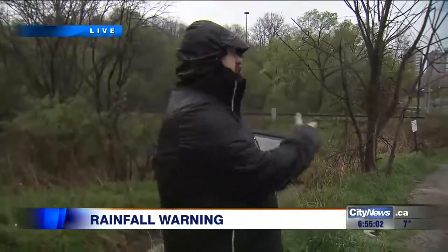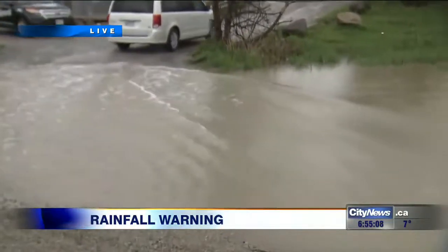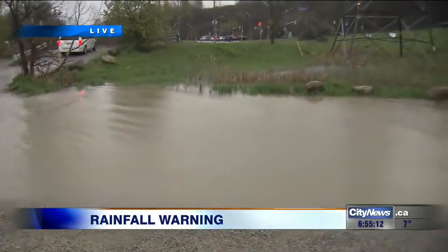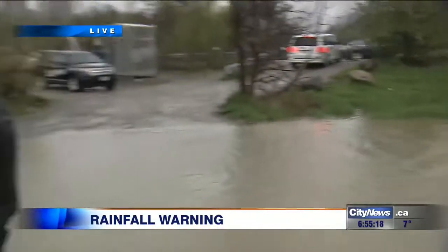Welcome back. I'm meteorologist Adam Stiles. We're here at the lower section of Pottery Road and this is a spot that's usually prone to flooding — this parking lot. It floods when there's like three sprinkles that come through, but today it's running especially high. A lot of this water that sits in sort of this catch basin area is draining off into this river here.